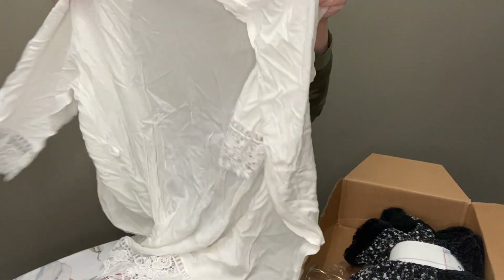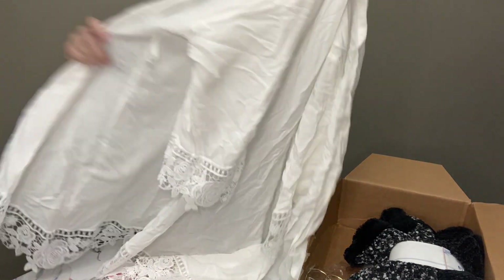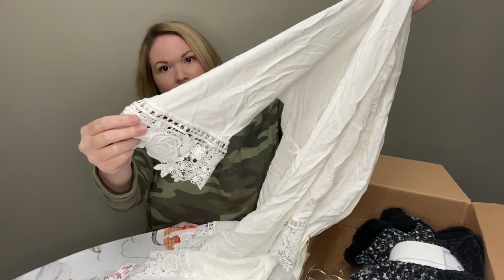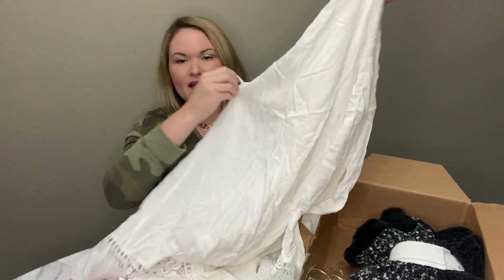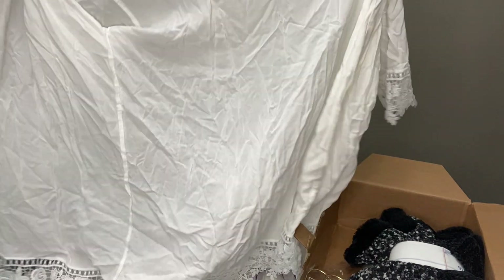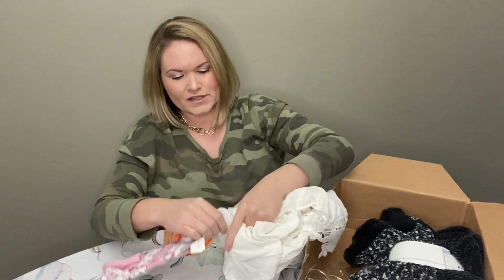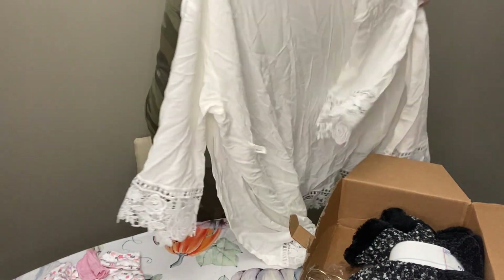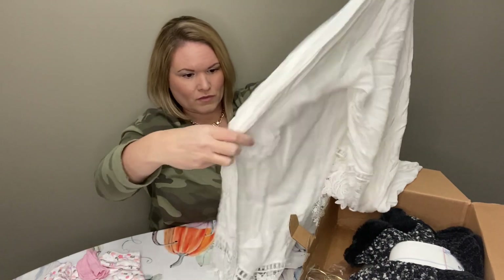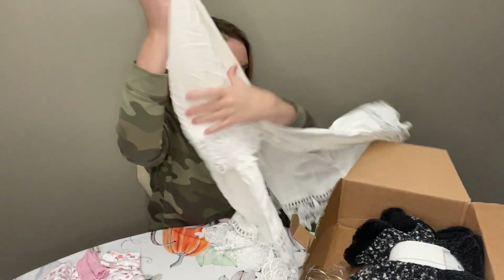Next I have what looks like a kimono or something. It's really soft — like a white with a doily kind of sleeve. It looks like there was a waist tie that's missing, but it is a really soft material. I don't see any branding on it. So that is again kind of unfortunate; I'm not sure what I'll be able to do with that one.